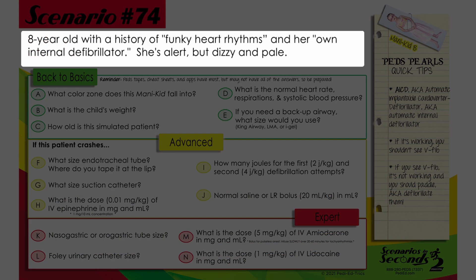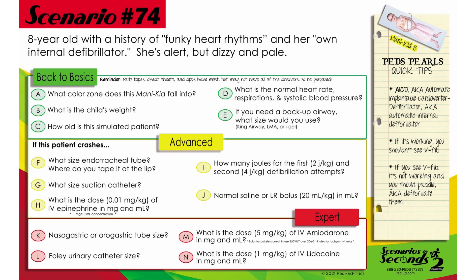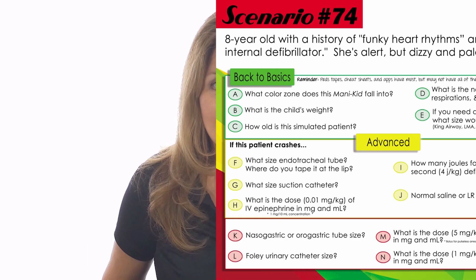An eight-year-old with a history of funky heart rhythms and her own internal defibrillator. She's alert, but dizzy and pale. All right, you have your scenario, so let's go ahead and get started.